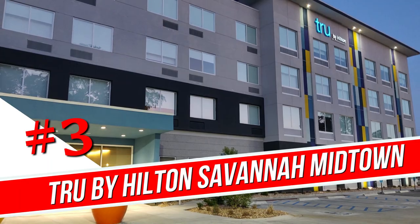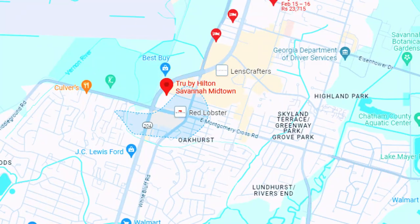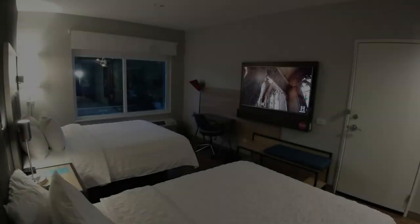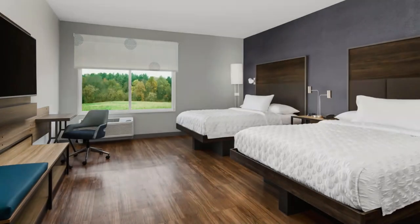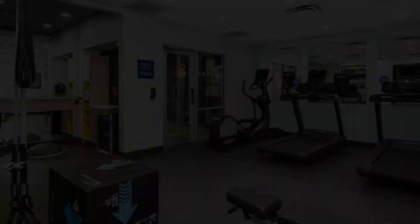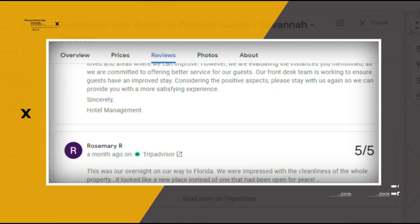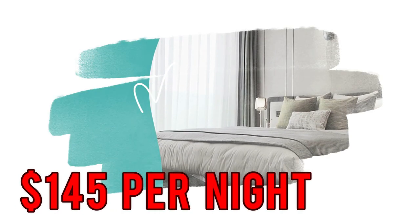Number 3. True by Hilton Savannah Midtown. This relaxed hotel in a commercial area is 3 miles from Savannah Botanical Gardens, 6 miles from the Cathedral of St. John the Baptist, and 16 miles from Savannah Hilton Head International Airport. Featuring colorful accent walls, the streamlined rooms provide flat-screen TVs, mini-fridges, and high-thread count sheets, in addition to free Wi-Fi. Parking is complimentary, as is breakfast served in a casual dining area. There's a gym and a pool table. Pets are welcome with a surcharge. Google reviews show a 4.1 rating based on 741 reviews, featuring numerous positive comments from satisfied customers. You can book a room for as low as $145 per night.